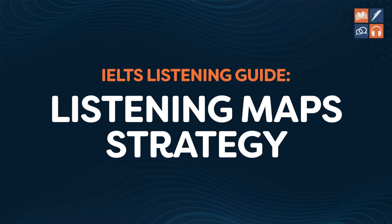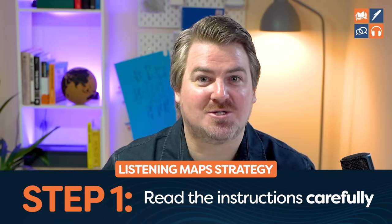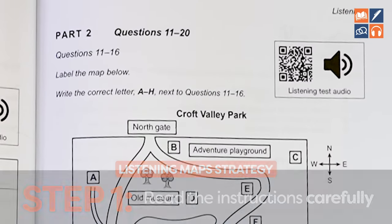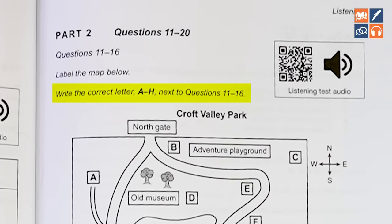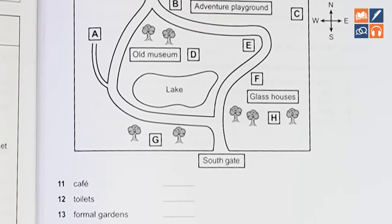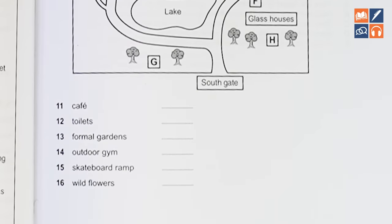Let's start off by looking at the strategy for listening maps. Step number one: read the question and instructions carefully. For this particular map, we need to write the correct letter, A to H. We're not writing the actual place names — not Old Museum, Northgate, or Lake. We are picking the letter and putting it in. You would not believe the amount of students that deserve a band 9 that don't get it because they don't read instructions.